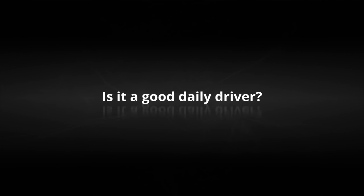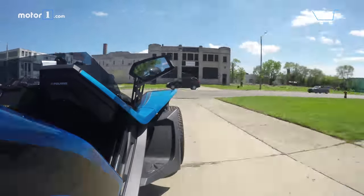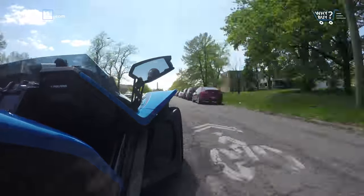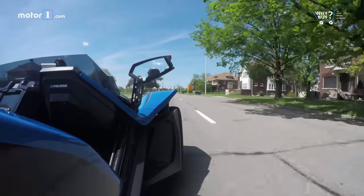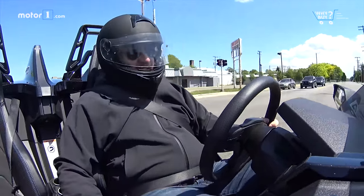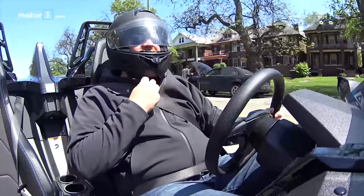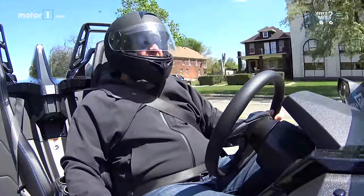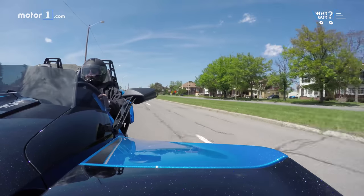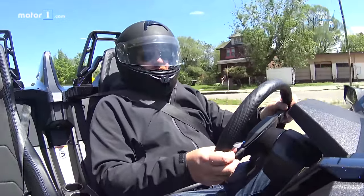Is it a good daily driver? The Slingshot is more comfortable than a sport bike by virtue of having, well, a seat. But the gap between the two isn't very big. The only way to control the temperature is by dressing in layers. When it's warm out, you are going to get very, very hot. And because the center tire is in the center, it means you cannot dodge potholes — if you try to split them, your center tire will hit it. Which means the ride is even more uncomfortable than it would be normally.